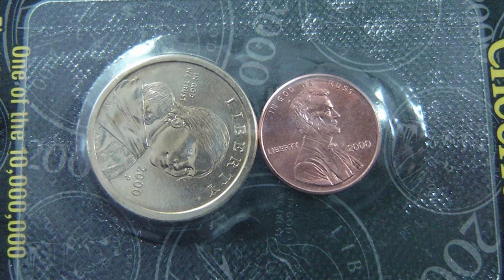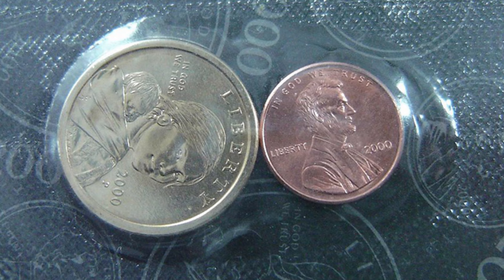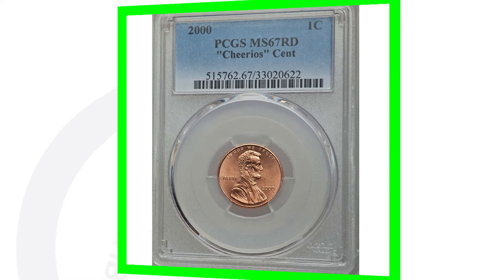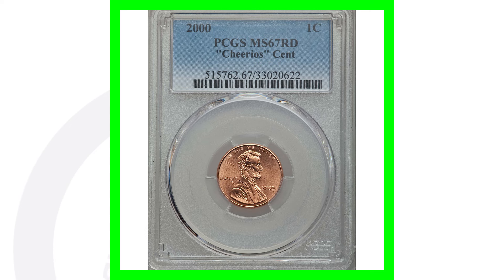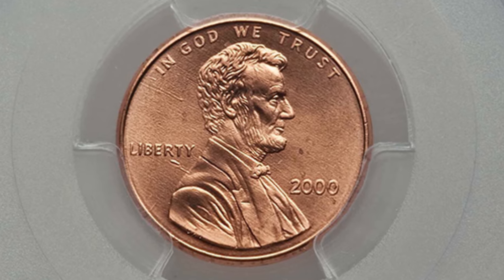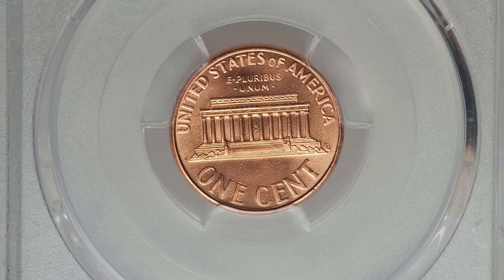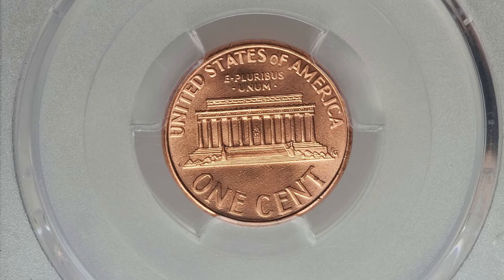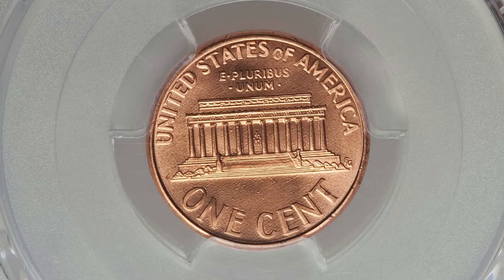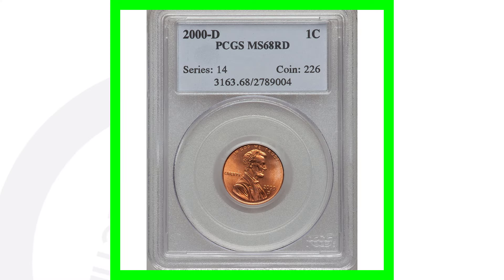I've done a whole video on this next penny — this is the Cheerios penny. The penny isn't really too crazy valuable, but here's an example of one. This penny is graded at Mint State 67, Cheerios cent. On the coin grading scale that only goes up to 70, this is at a 67, and this Cheerios one cent coin sold for over three hundred and fifty dollars.